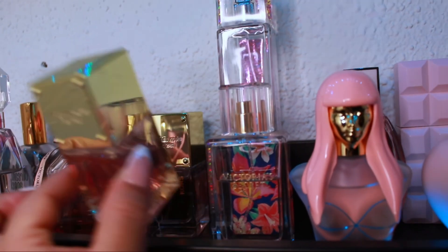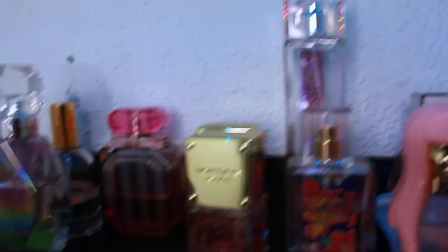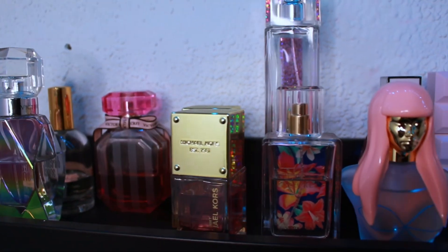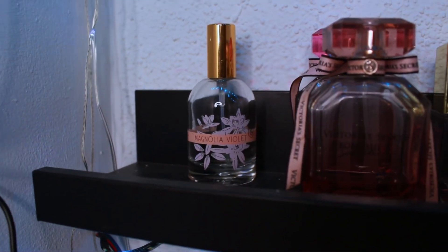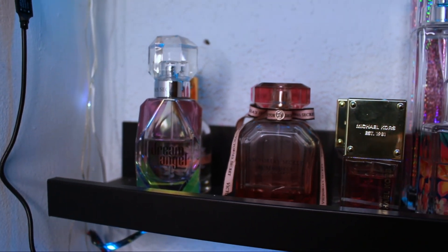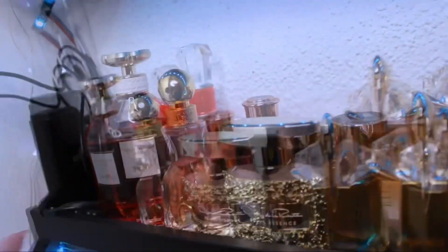In the back is the Jimmy Choo Lou, Miss Nicki Minaj Pink Friday, Paris Hilton Heiress, and Victoria's Secret Very Sexy Now. I have two Michael Kors perfumes — one in the back is the Glam Jasmine and the one here is Sexy Sunset. I also have two Victoria's Secret perfumes: the Bombshell Seduction — I just misplaced the lid so I put a different lid — and a backup. Then there's the Good Chemistry Magnolia Violets from Target, and in front of it the Victoria's Secret Dream Angel, one of my favorite vanillas — it smells really pretty with a dash of florals.